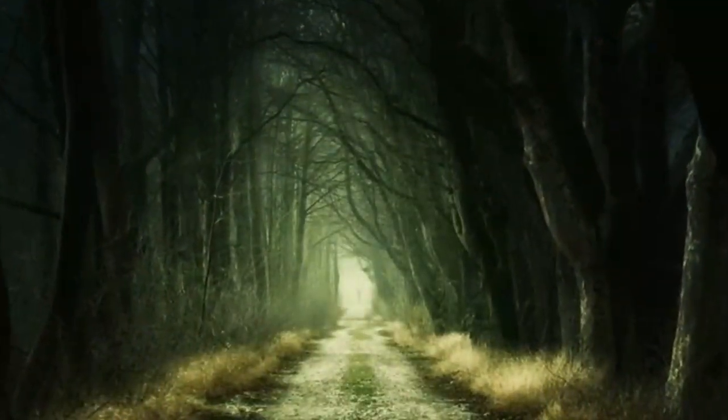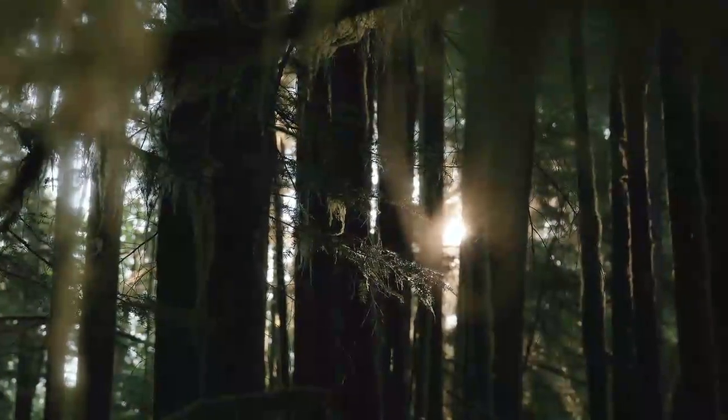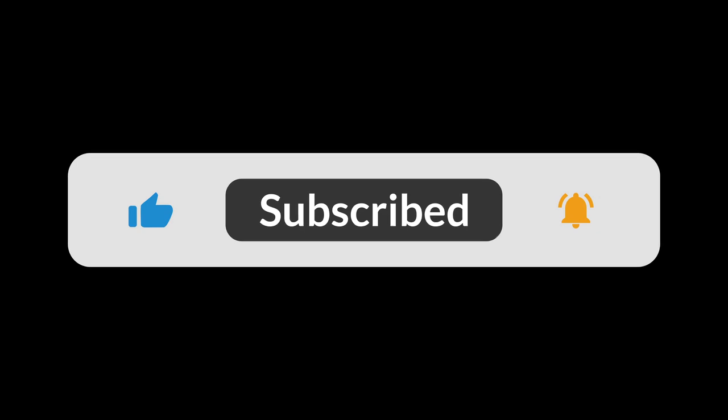And that's our top 10 forest secrets — life in temperate woods! We hope you enjoyed this journey and gained a deeper appreciation for these amazing forests. Don't forget to like, subscribe, and hit the bell icon for more nature adventures. Stay curious and keep exploring!